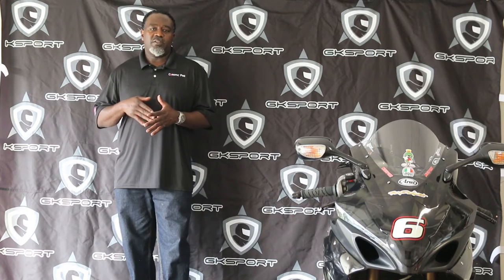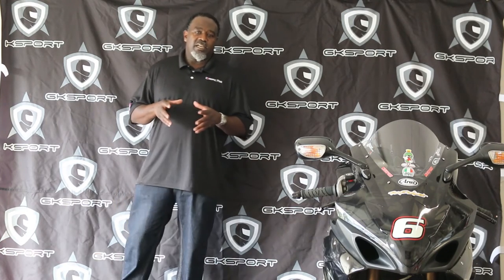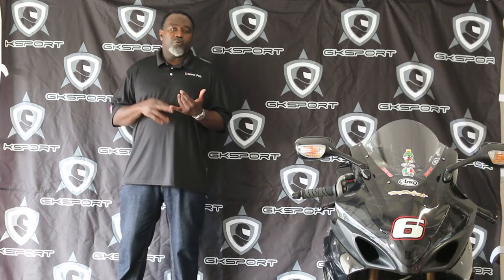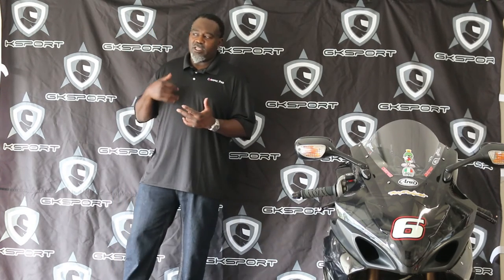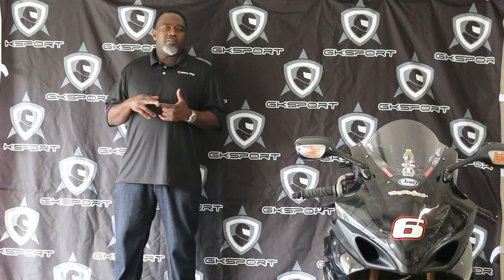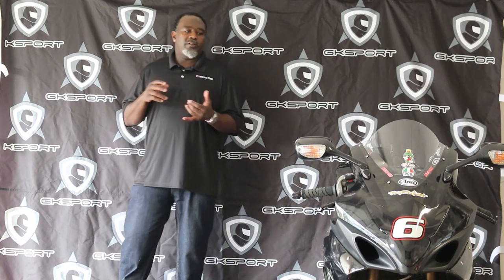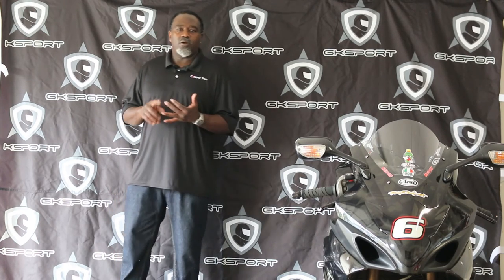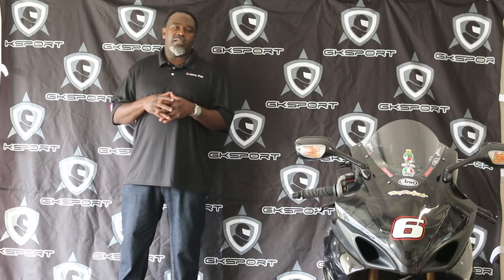404-645-9395 if you want to get with us directly to design a custom-made one-piece suit, two-piece suit, baseball jersey with your name on it, leather polo shirt, long sleeve — anything you can think of in leather that you want to ride your motorcycle with, whether it be a sport bike or a Harley. We have products for you at ShopGKSport.com.